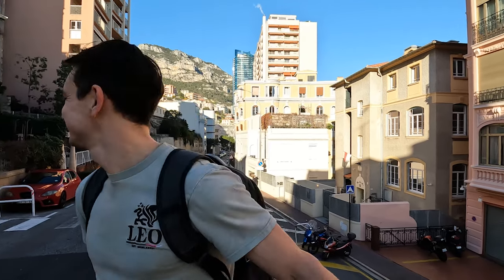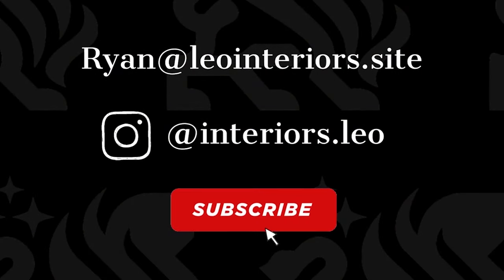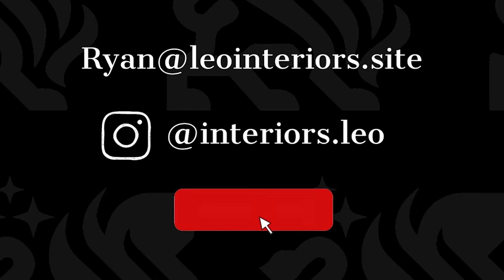Thank you for joining us today in the very busy Beausoleil. I hope you've enjoyed the little tour and a look at our renovation projects we've got ongoing. I hope you're excited to see the progress — I'll bring you back here very soon. Anything you've got to say, don't forget to comment below, don't forget to like and subscribe, and I'll see you in the next one. Bye!